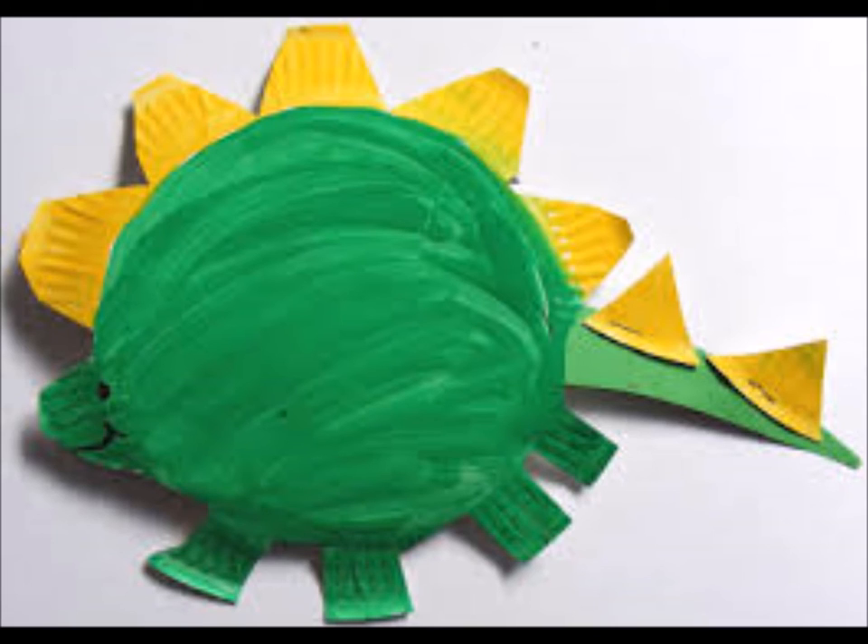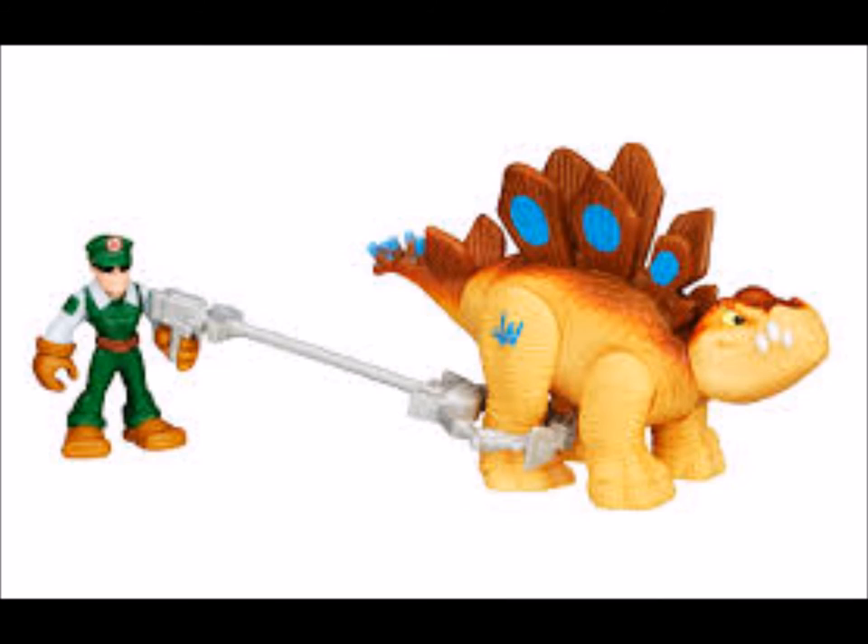Stegosaurus had a relatively low brain-to-body mass ratio. It had a short neck and a small head, meaning it most likely ate low-lying bushes and shrubs. One species, Stegosaurus ungulatus, is the largest known of all the Stegosaurians, bigger than related dinosaurs such as Kentrosaurus and Wuerhosaurus.